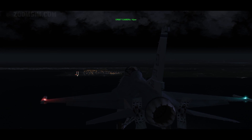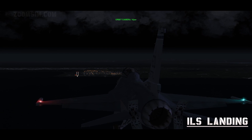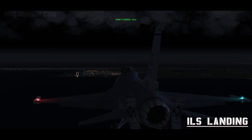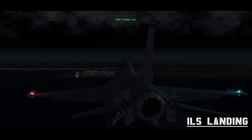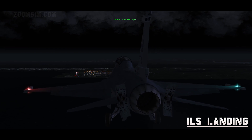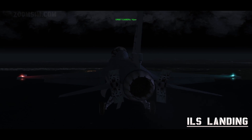Hello YouTube, it's Supernova, back with more Falcon 4 BMS. Today we're looking at ILS landing. As with the visual landing in the previous tutorial, we're 15 miles south of Kunsan Air Base at 2500 feet, on a heading of 360 degrees at 420 knots, but this time we're approaching runway 36 at night.